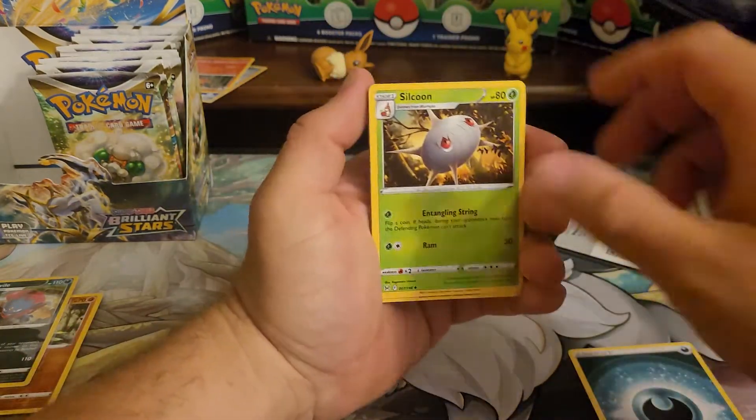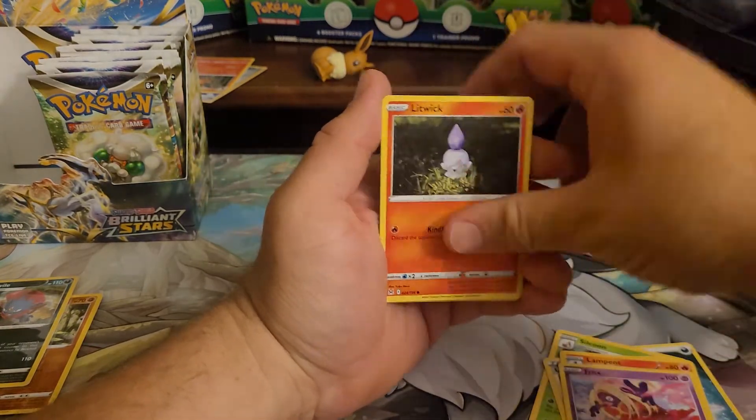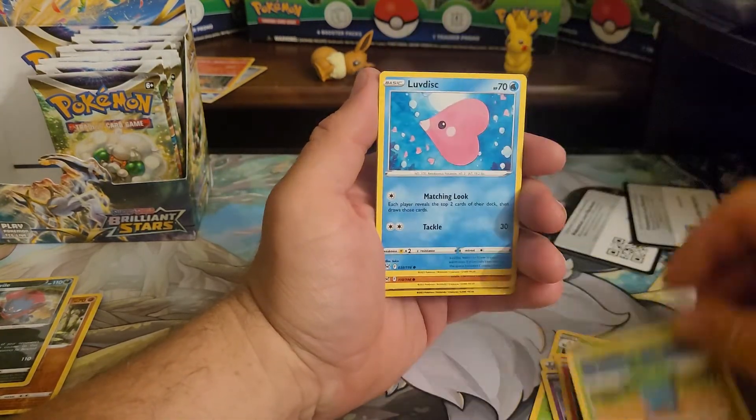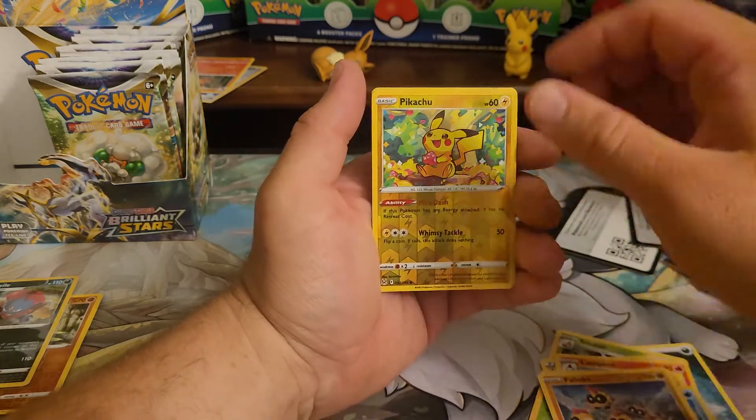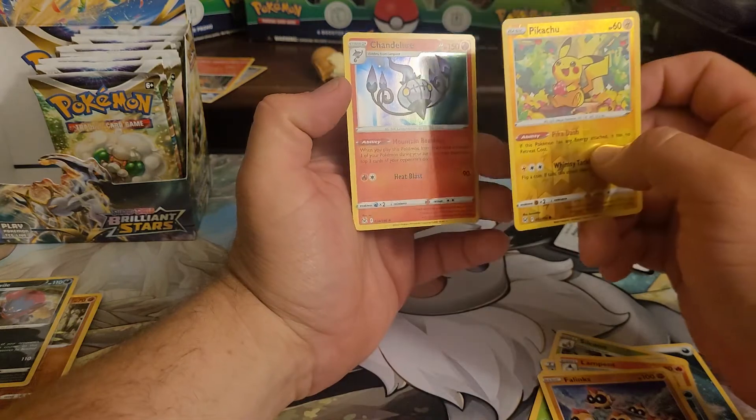So let's see if we can get a hit. Audino. Love Disc. Ooh, look at that Pikachu — so happy. Into a holo Chandelure.